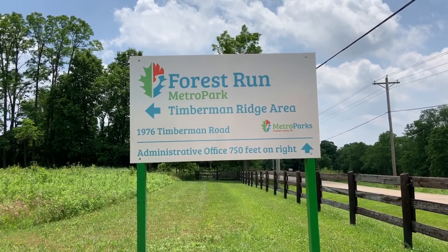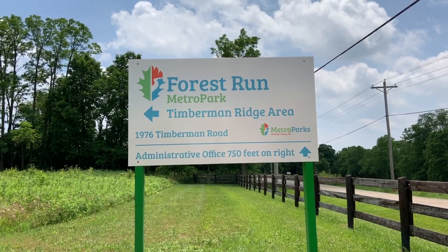Log off, shut down, and get outside today at Forest Run Metro Parks Timberman Ridge area.